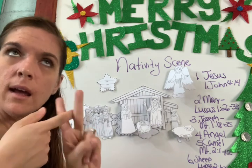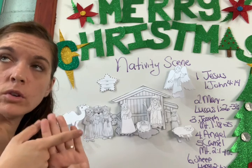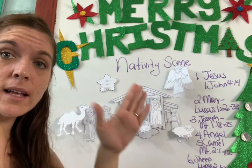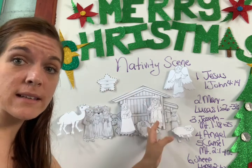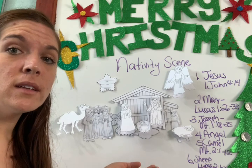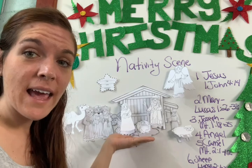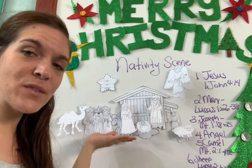So here we go. We have to cortar, pintar, doblar, pegar, and escribir — write four sentences in each folded figure. And after that, you're going to record a video explaining to me what happened in the birth of Jesus Christ with each of those figures.